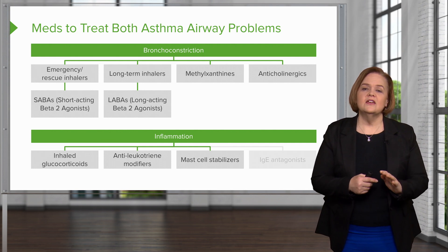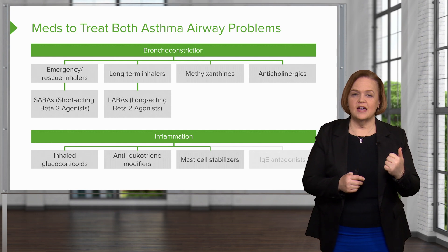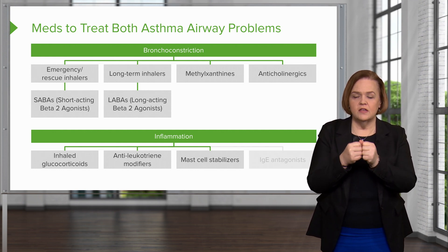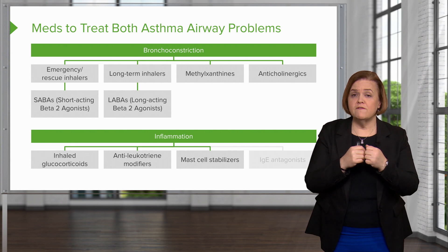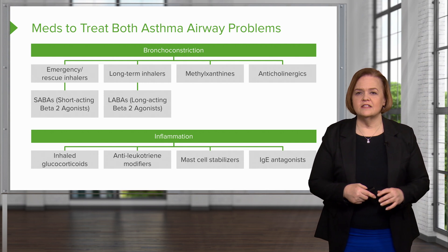Mast cell stabilizers — remember when the allergen and IgE connect to the mast cell and substances start being released? If I can stabilize that mast cell membrane, I'll prevent those things from being released. And last, we have IgE antagonists.